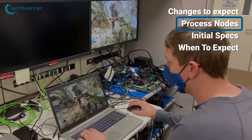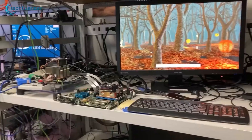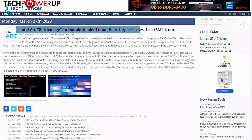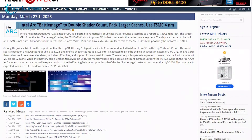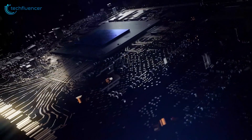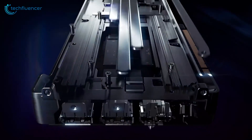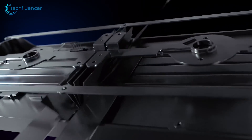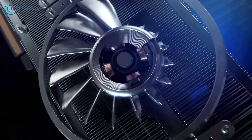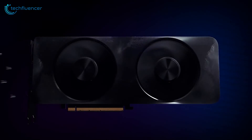Intel will continue its manufacturing partnership with TSMC for Battlemage, but it looks like they'll be tapping into cutting-edge production for this next-gen lineup. Rumors indicate Battlemage will leverage TSMC's N4 process technology rather than the N6 node used for Alchemist. The enhanced N4 node boasts improvements to transistor density, power efficiency, and clock speed potential versus its predecessor. By migrating to N4, Intel will be able to cram more shader cores and cache onto the Battlemage GPU dies without sending costs or heat output through the roof.